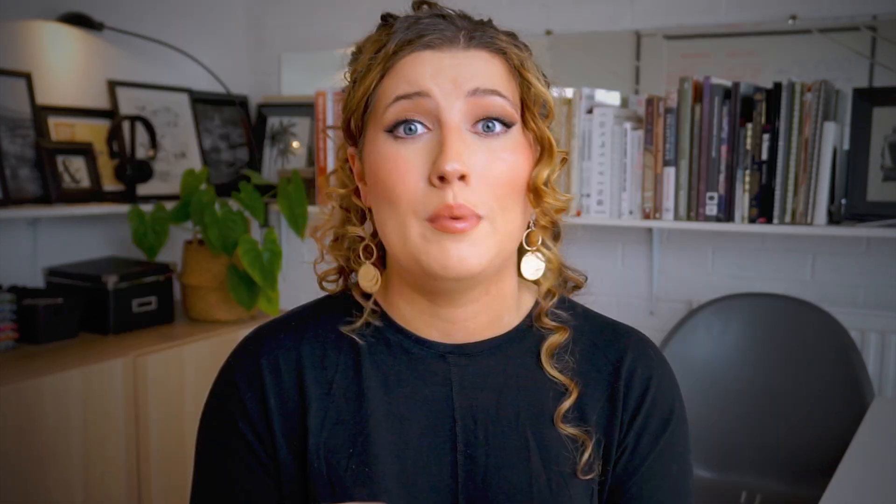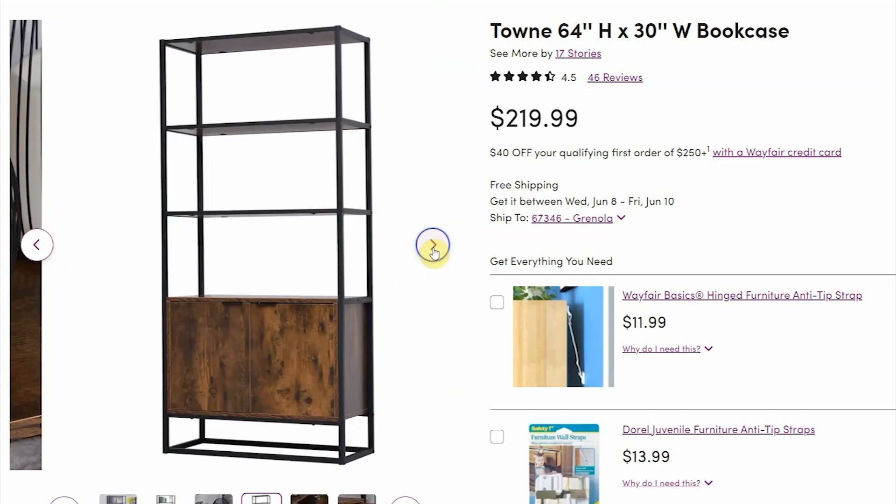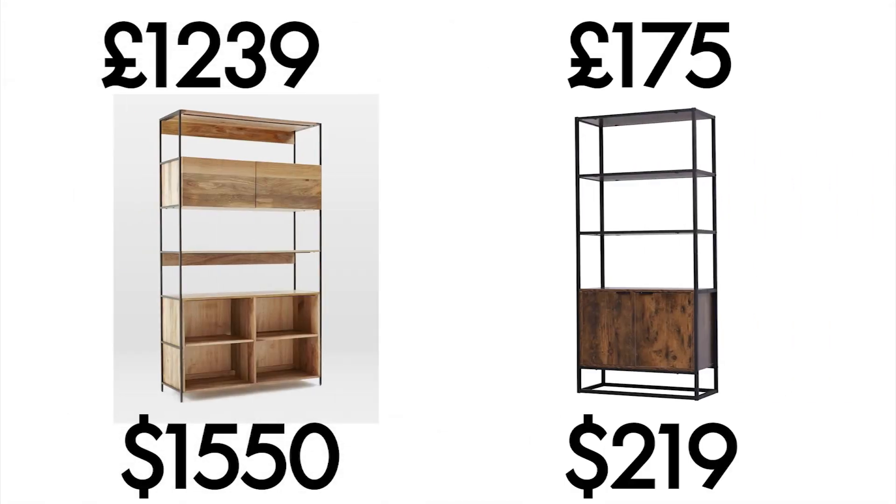My last furniture piece before we move on to home decor is the industrial modular storage system on West Elm's website - another best seller. It's perfect for those looking for an industrial vibe but who aren't fans of completely exposed shelving, because let's face it, we all love having a drawer or cupboard to chuck things into. This one retails at £1,239 - which is actually a sale price - and this one I found on Wayfair comes in at only £175. That's a massive over £1,000 saving for what is pretty much the same item.